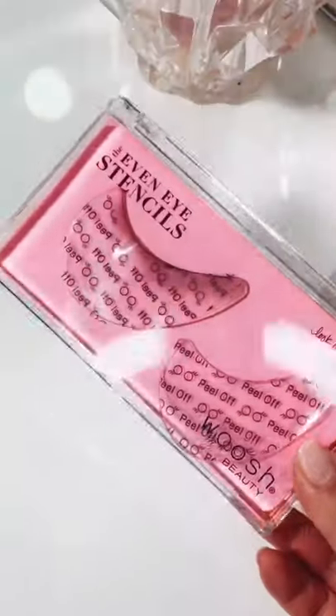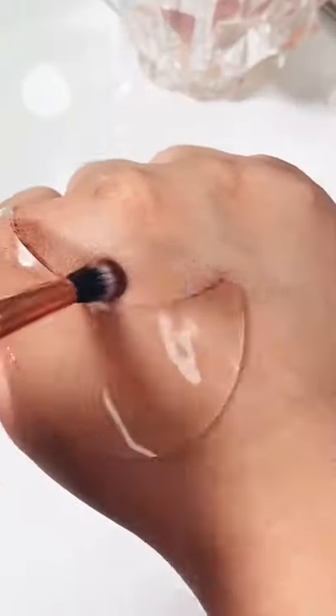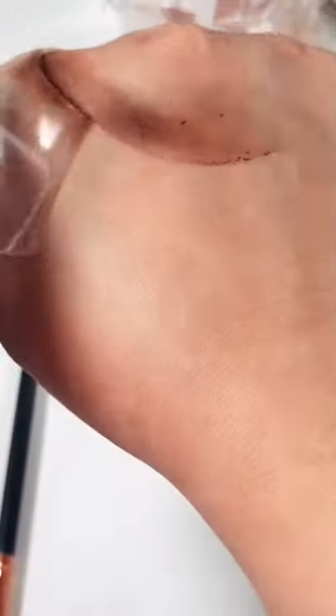These reusable eye stencils prevent eyeshadow fallout, help to give you a more even application and cleaner lines. The best part is that they're washable and reusable.